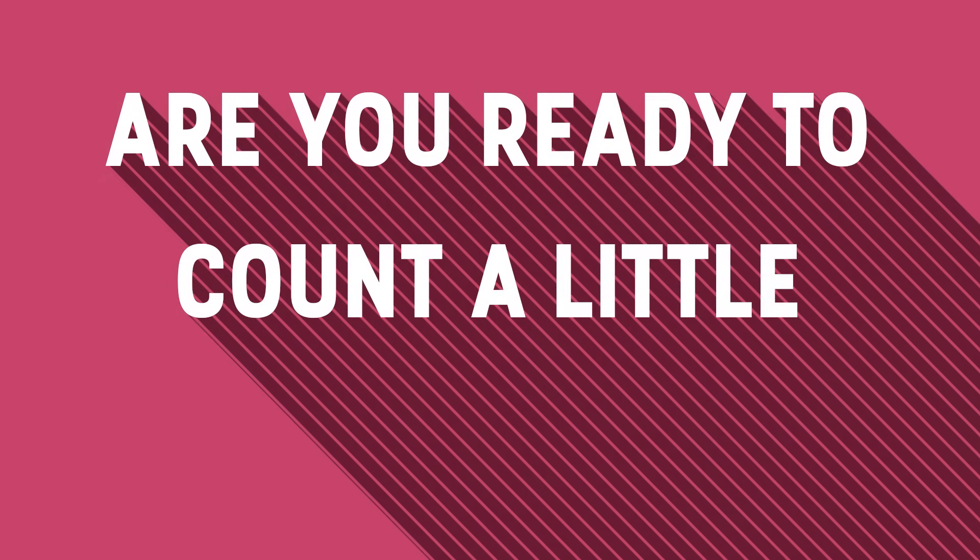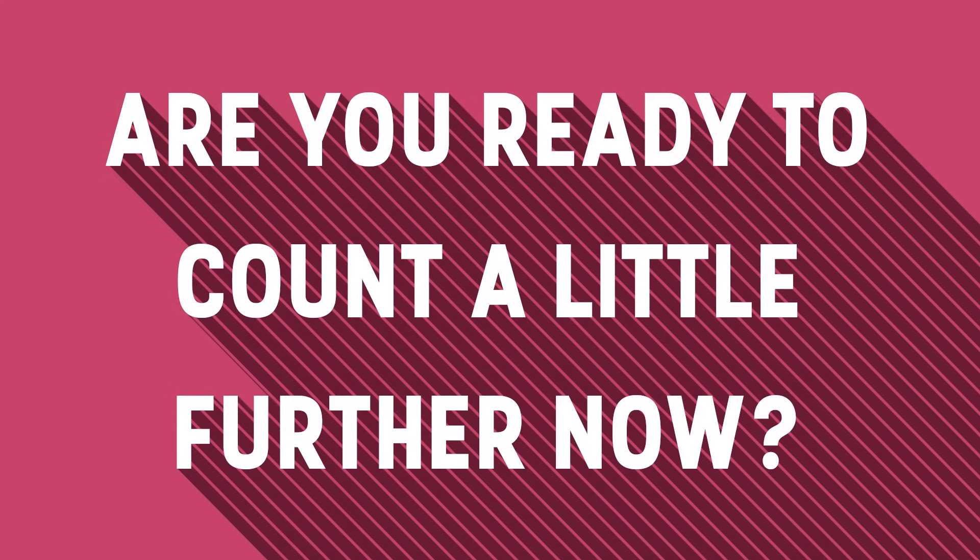Are you ready to count a little further now? 4, 8, 12, 16, 20, 24, 28 and 32.